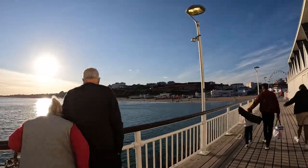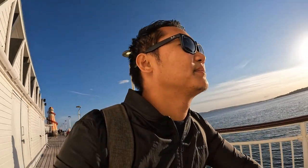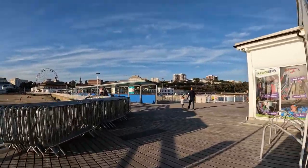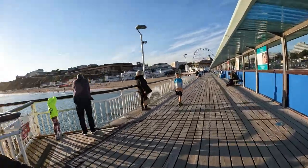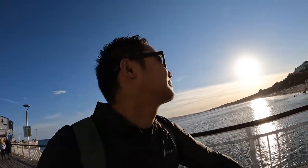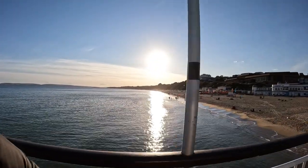And that's the Bournemouth International Centre. A lot of people like me — immigrants — have come here to settle down in Bournemouth, as well as old people who want to retire here. We're nearing the end of September.